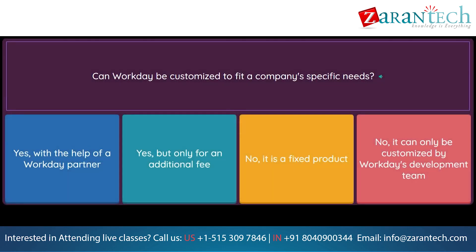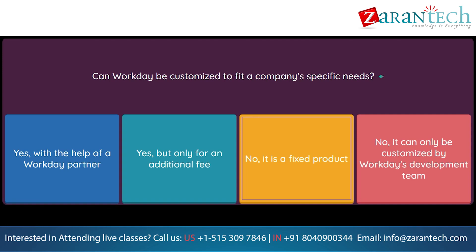Question: Can Workday be customized to fit a company's specific needs? Option 1: Yes, with the help of a Workday partner. Option 2: Yes, but only for an additional fee. Option 3: No, it is a fixed product. Option 4: No, it can only be customized by Workday.